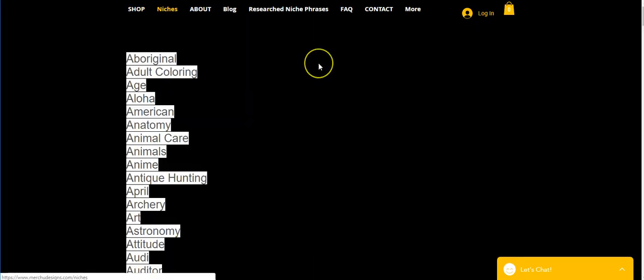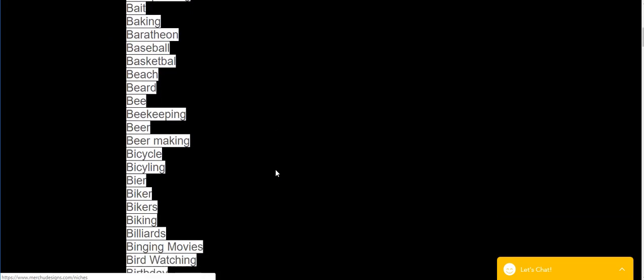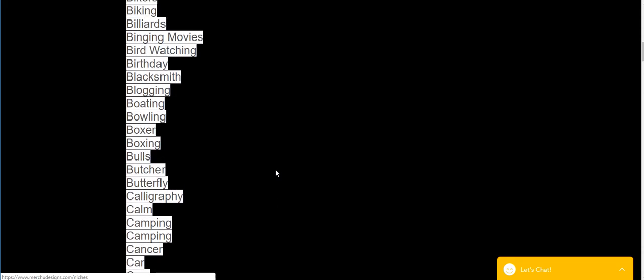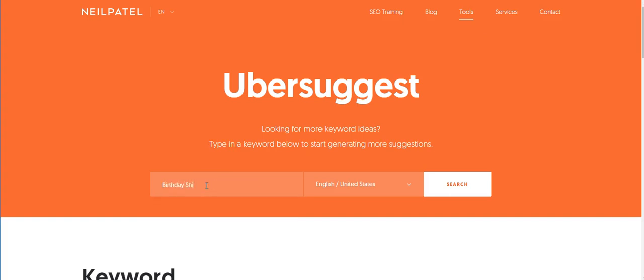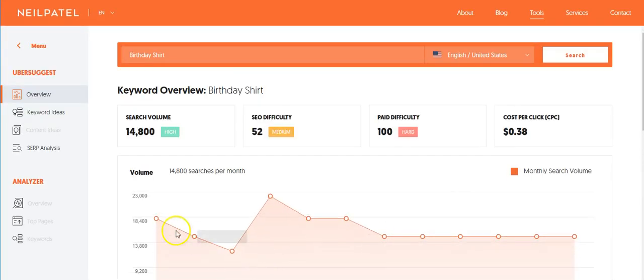If you go on Merch Designs, I have a list of niches up here, so you can scroll through and see what you want to look up. Maybe it's birthday shirts — so what you'll do is come over here to Ubersuggest, type in 'birthday shirt,' and push search.